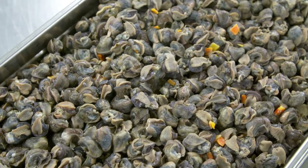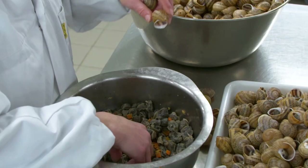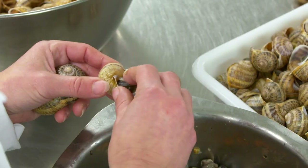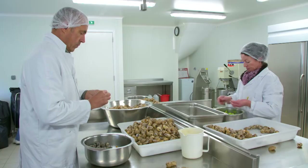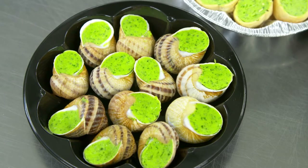This tray of mature snails was slow cooked in a vegetable broth for 90 minutes. The snails are then packed in clean shells and garnished with butter, seasoned with garlic, shallots, parsley and salt and pepper.